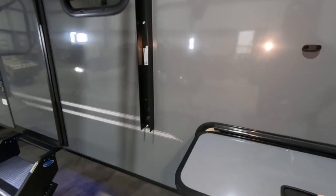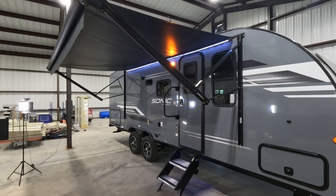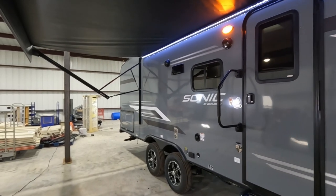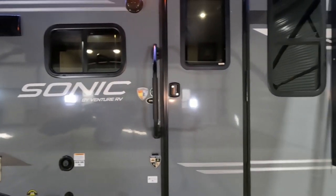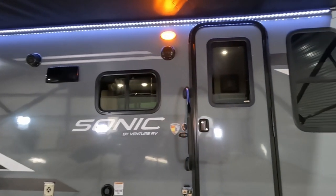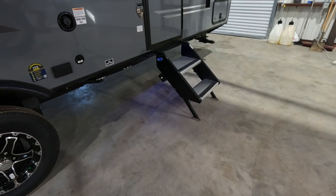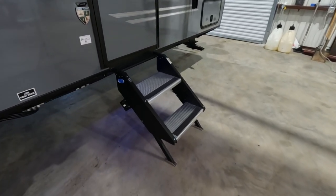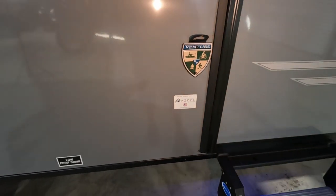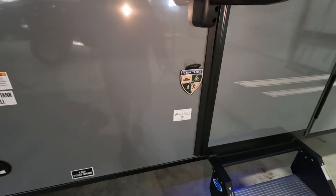Coming around to the side, we'll open the pass-through storage, which is large and lit. You have a fairly large awning with beautiful LEDs underneath. Coming down you have your door, handle, and one of my favorite features - sturdy steps, something you don't see in every RV. I'd classify this as a luxury entry-level RV. Going in, we have Asdell. You also have a bottle opener, or you could put a leash there for your dog.